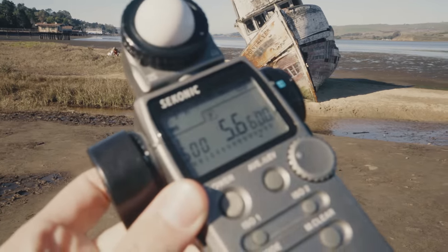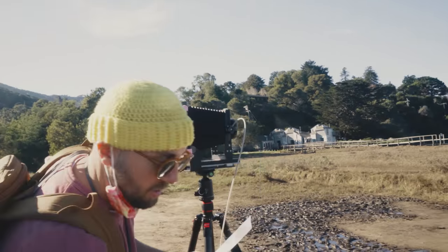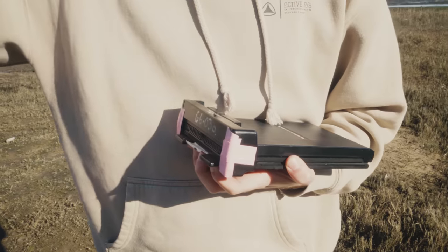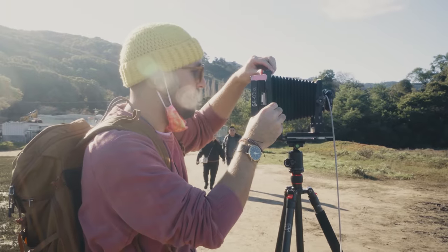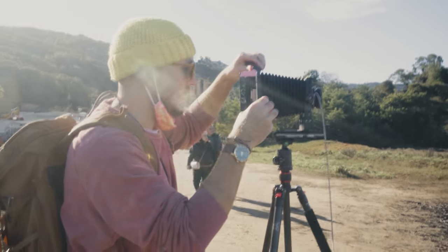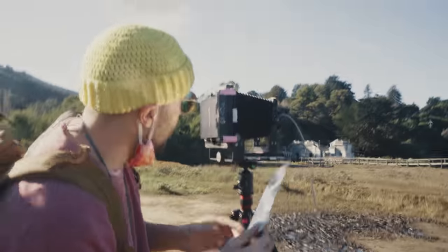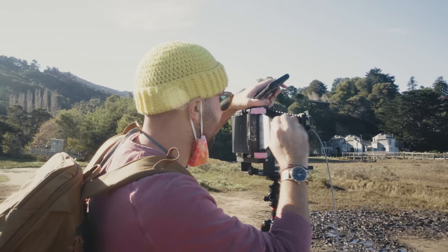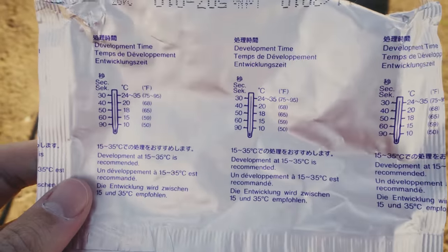We started by exposing the FP100B at the box ISO of 100. I went first. The process involves removing the pack slide, placing the pack film holder on the camera, then removing the dark slide. After shooting, I replaced the dark slide, pulled the tape to reveal the slide, and pulled the shot out through the rollers. We let it develop for a minute per the instructions.